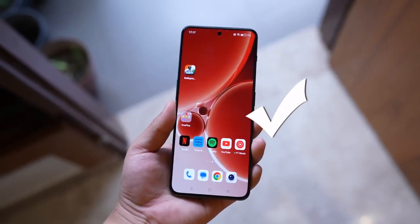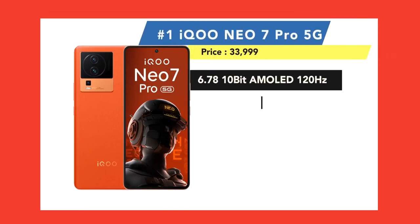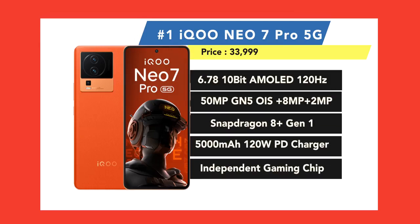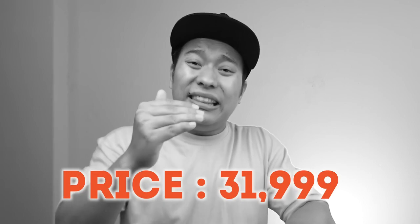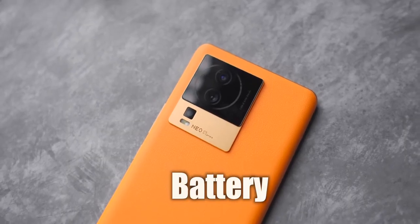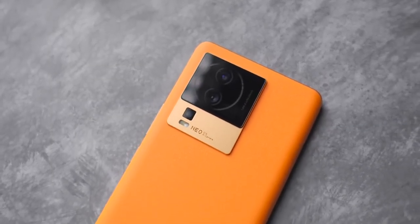Now let's talk about number 1. The brand is iQOO and the phone is the iQOO Neo 7 Pro 5G. Features include Snapdragon 8 Plus Gen 1, an independent gaming chip, Smart 3D Cooling System, 120Hz 10-bit AMOLED display, and 50MP OIS triple camera. The actual price is 34,999 but with card/bank offers you can get it at around 31,999. At this price this phone provides incredible value for money — performance, camera, design, display, battery, fast charger, and gaming features all covered. This phone definitely deserves number 1.